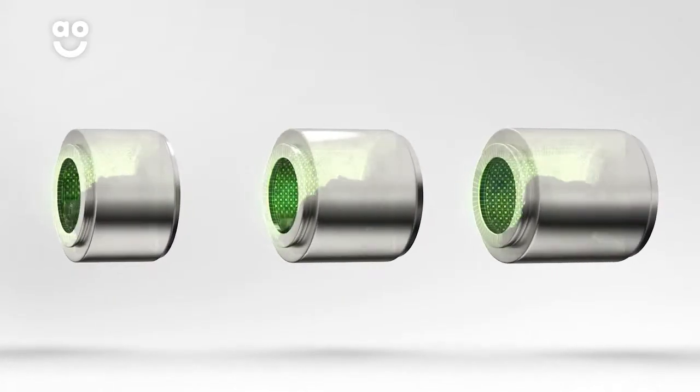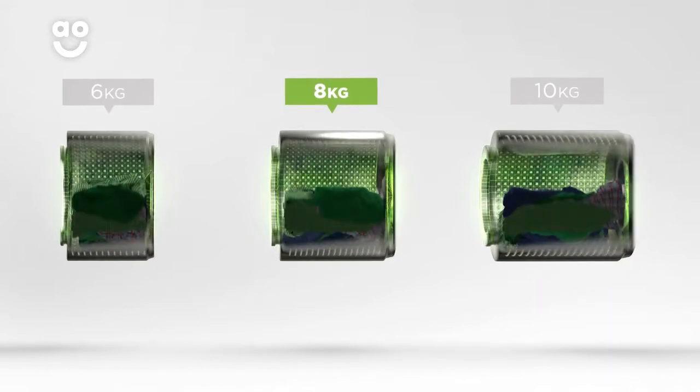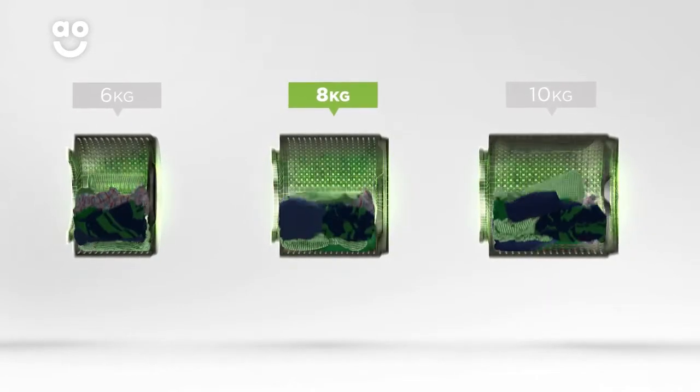We believe the bigger the drum the better, not only because of the extra capacity, but also because your clothes have more room to tumble for better drying results.